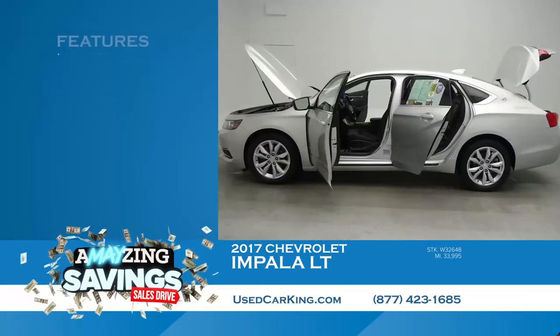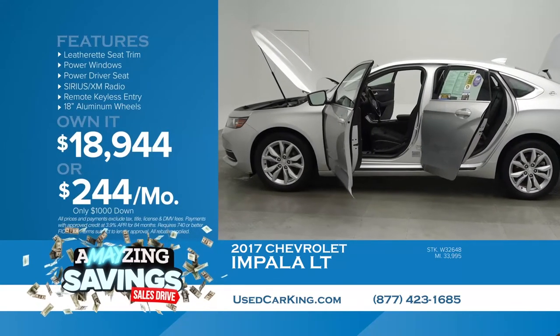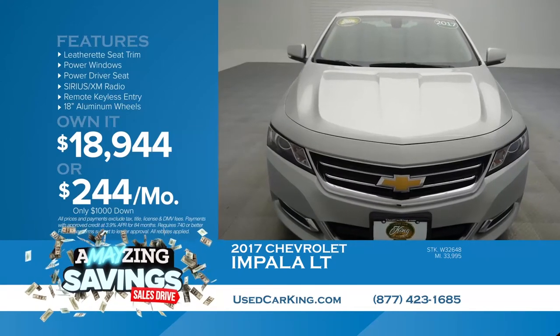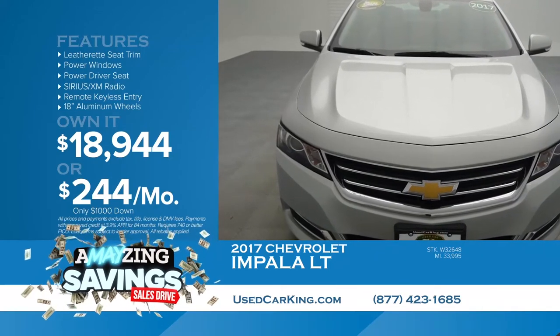The mileage on this is nice and low — just over 33,000 miles. And you are going to pay a low $18,944. That's it, not a typo. With $1,000 cash or trade, pay only $244 a month. See it right now at usedcarking.com.